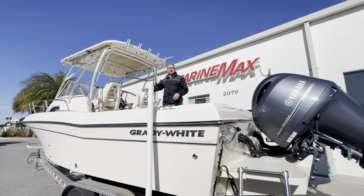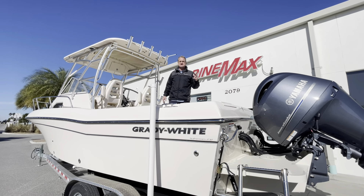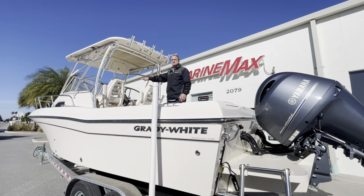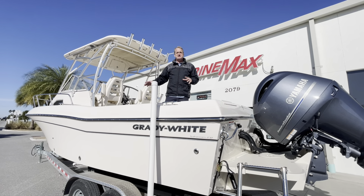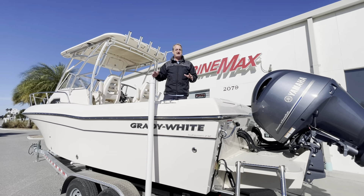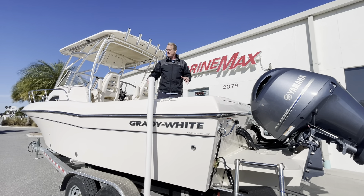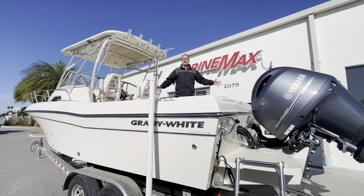There's a Garmin electronics package on here — two Garmin screens, GPS, fish finder. The platinum chairs are on here too. If you've never seen inside the cabin on the 232 Gulfstream, you need to look down in there. It's really roomy, and it's really roomy because this boat is nine and a half feet wide, so you also have a huge amount of cockpit space.